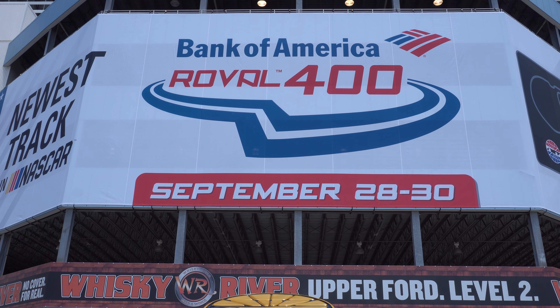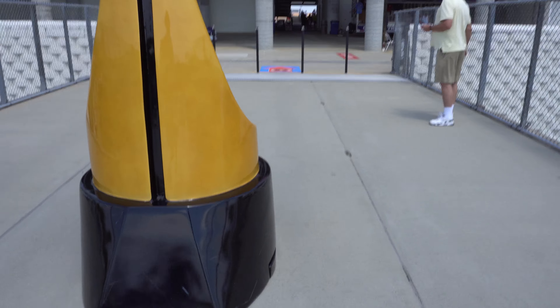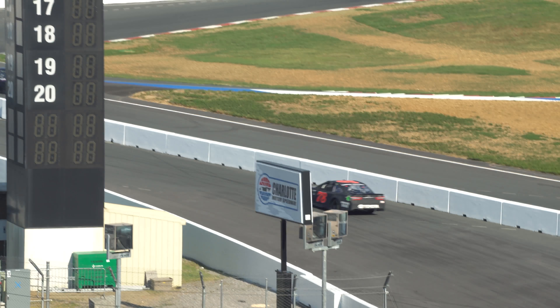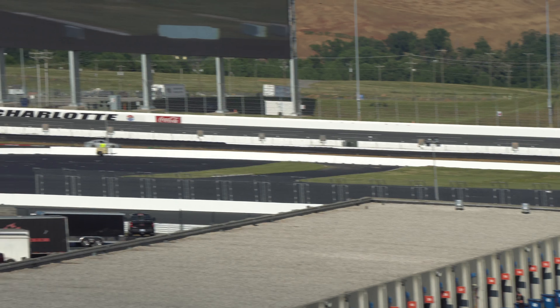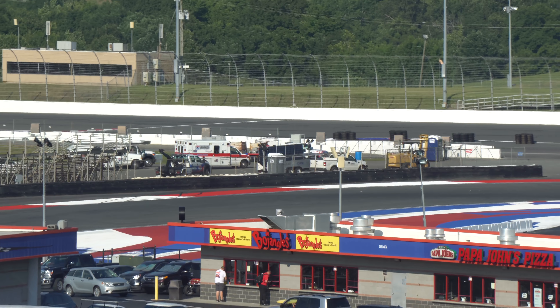The Bank of America 400 Roval testing. Here we go. I'm in Concord, North Carolina, at the house that Humpy built, the beast of the southeast, the greatest place to see the race. Leading NASCAR in the Roval Revolution — Charlotte Motor Speedway.